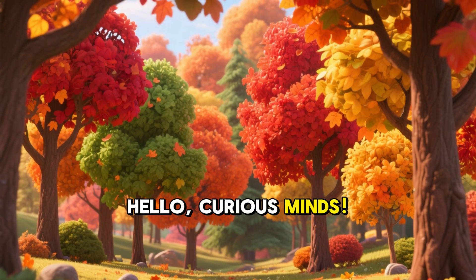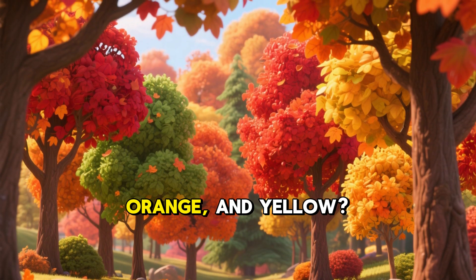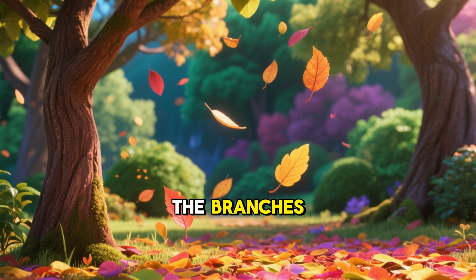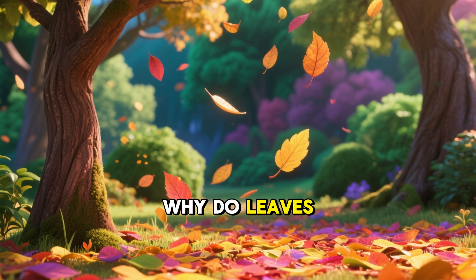Hello, curious minds. Have you ever looked at a tree in autumn and seen its leaves change from green to bright red, orange, and yellow? And then, poof, they fall off the branches, covering the ground in a colorful carpet. But why does this happen? Why do leaves fall?